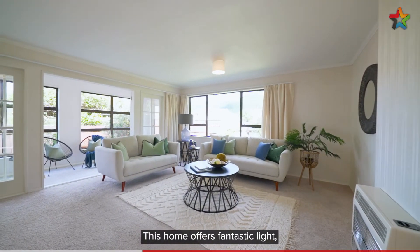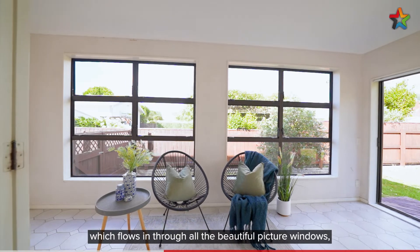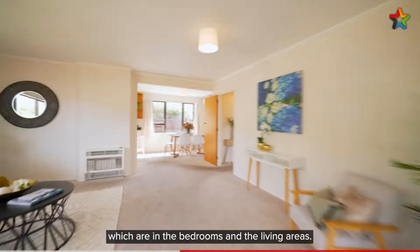This home offers fantastic light, which flows in through all the beautiful picture windows, which are in the bedrooms and the living areas.